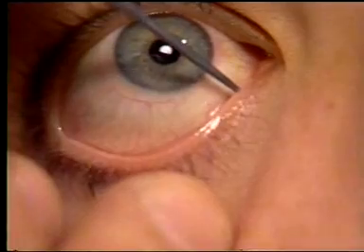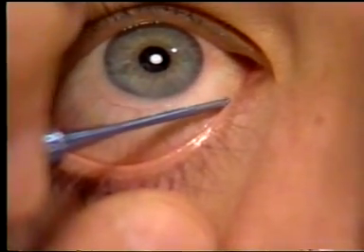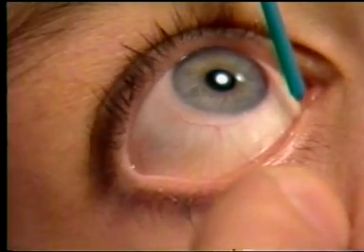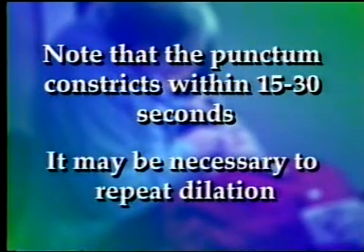While rotating the dilator between your fingers, keep in mind that the extra-small plug size requires little or no dilation. When the desired dilation is achieved, swiftly insert the plug in place. Note that the punctum constricts within 15 to 30 seconds, so do not hesitate to insert the plug. It may be necessary to repeat dilation to facilitate plug insertion.